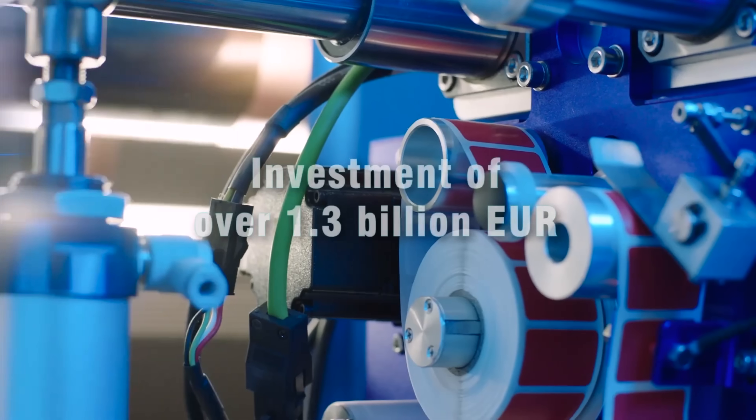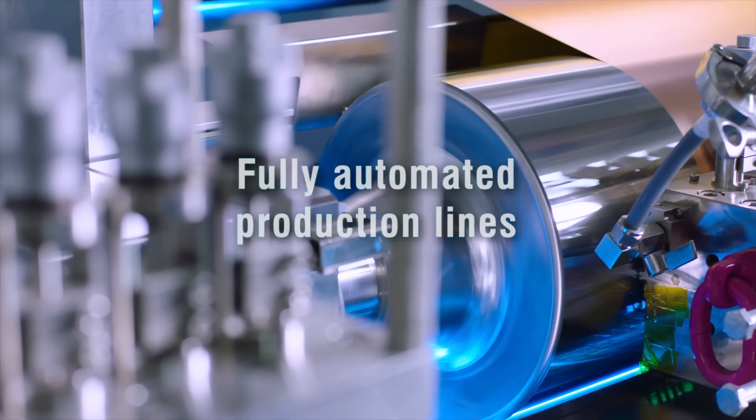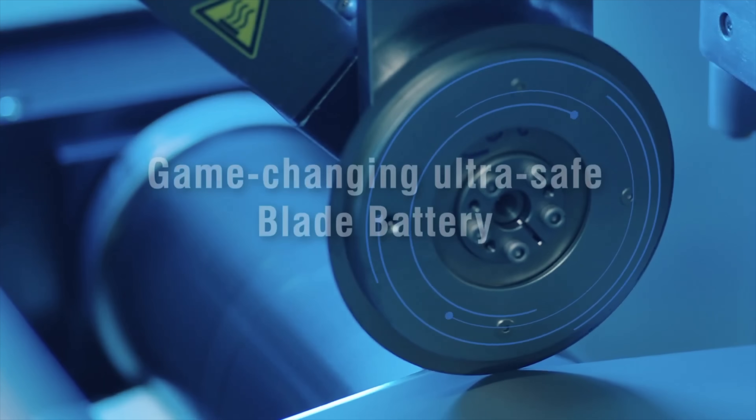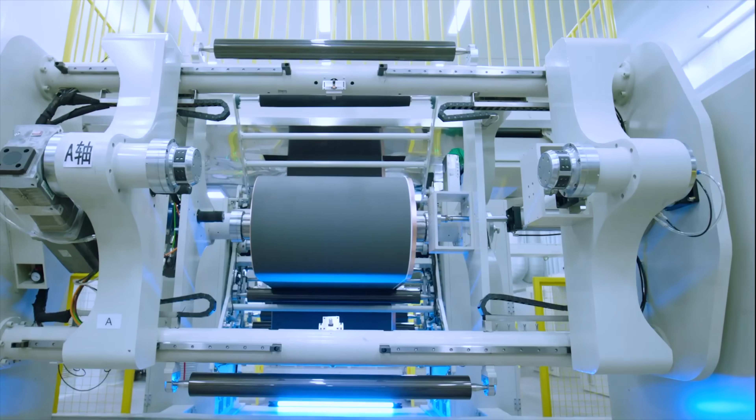I want to talk about the practical upsides and downsides for each in an actual car, and finally why people are so keen to get sodium ion into their next EV — I read it in the comments literally every other day, even though some people say it's not quite there yet.